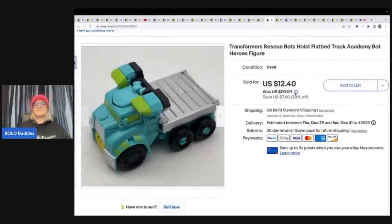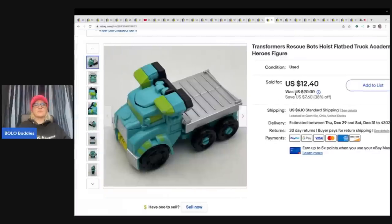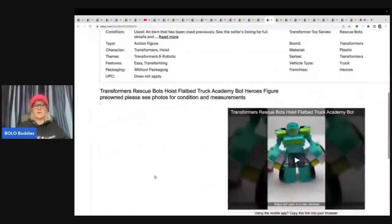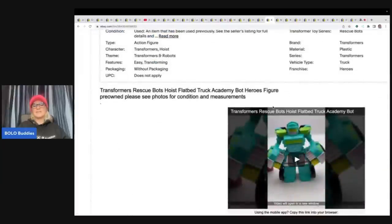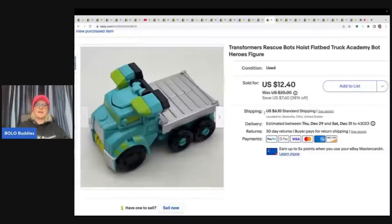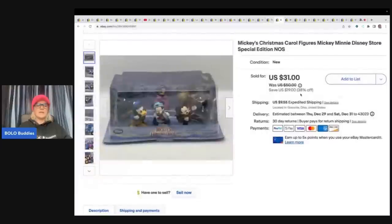This is a Transformers Rescue Bots flatbed truck. I always pick up these Transformer Rescue Bots. I do a little video over on my reseller testing products channel showing how they work — people search how toys work, so that's what I put over there. I got this one for 50 cents off Facebook Marketplace and sold it for $12.40 plus shipping.